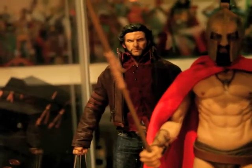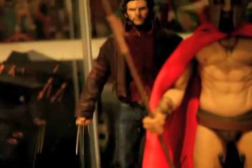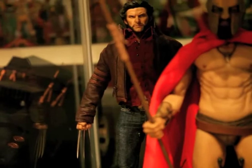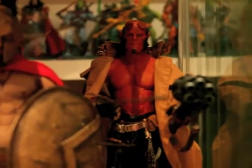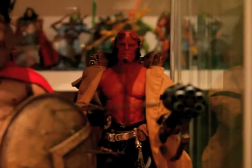On the back we got Wolverine. Real cool figure as well. I like his leather jeans, his suede jacket, and his blades of course. And we got Hellboy — amazing figure, man. Also spot on. Real nice.